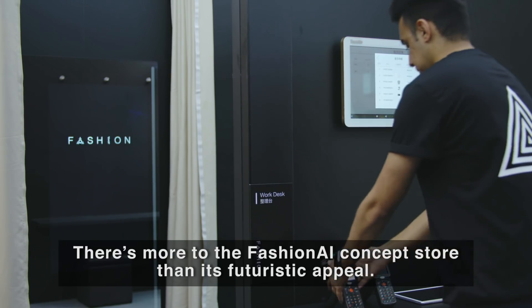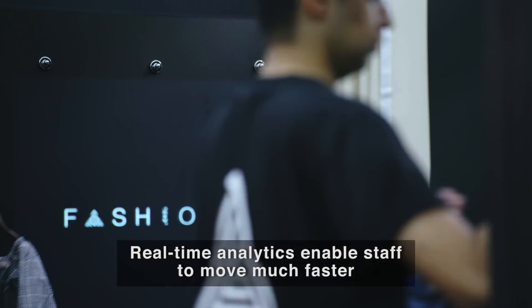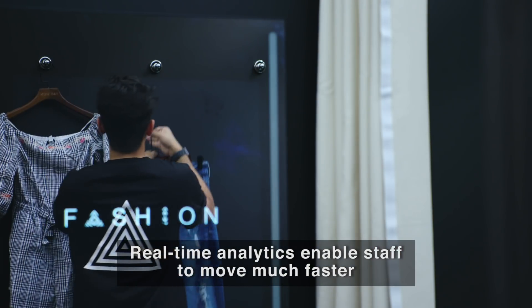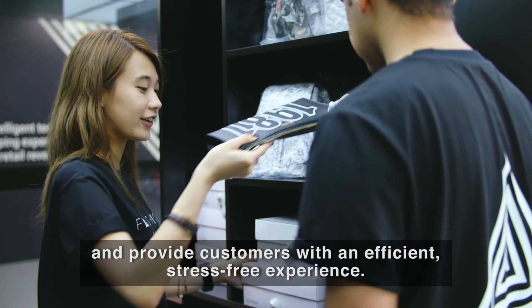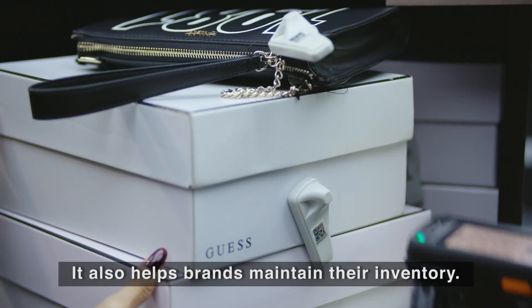There's more to the fashion AI concept store than its futuristic appeal. Real-time analytics enable staff to move much faster and provide customers with an efficient, stress-free experience. It also helps brands maintain their inventory.